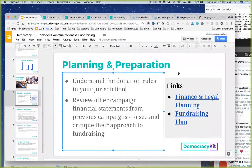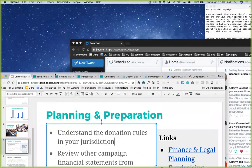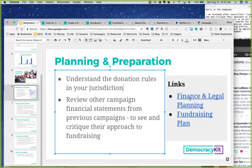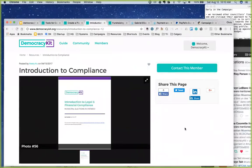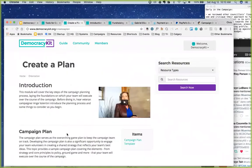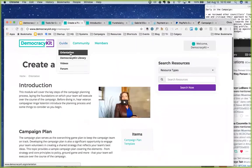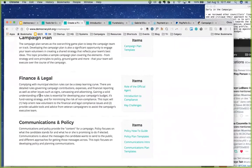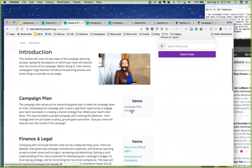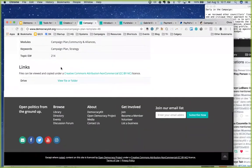Understanding the donation rules in your jurisdiction is critical. On democracykit.org, if you click 'Finance and Planning,' there's an introduction to compliance module. The campaign plan template on Democracy Kit is very robust. That Finance and Planning link takes you to the orientation module, and from there 'Create a Plan' includes a finance and legal section.